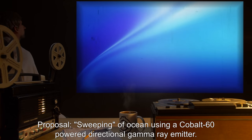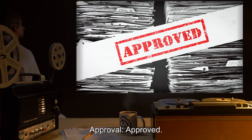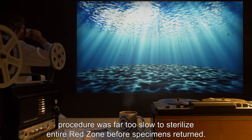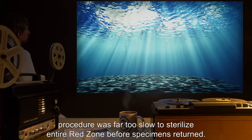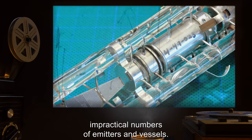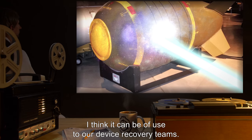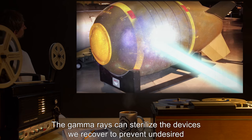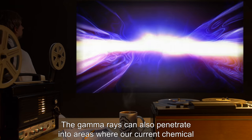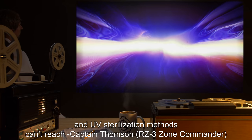Proposal: Sweeping of ocean floor using a Cobalt-60 powered directional gamma ray emitter. Approval: Approved. Result: While the procedure resulted in the sterilization of the swept area, the procedure was far too slow to sterilize the entire red zone before specimens returned. Keeping entire red zones sterile would require impractical numbers of emitters and vessels. However, the gamma ray emitter can be of use to device recovery teams — sterilizing recovered devices to prevent undesired detonations, and penetrating areas where current chemical and UV sterilization methods cannot reach. — Captain Thompson, RZ-3 Zone Commander